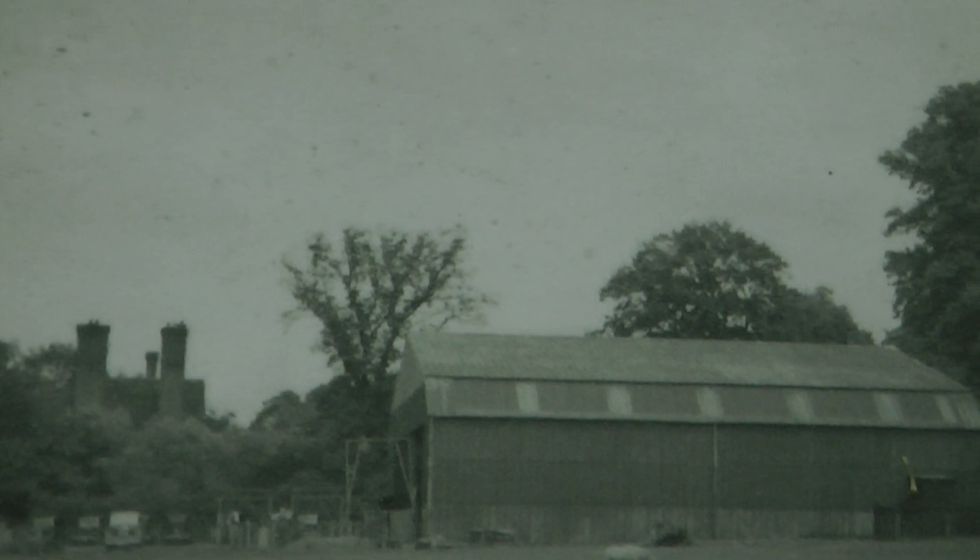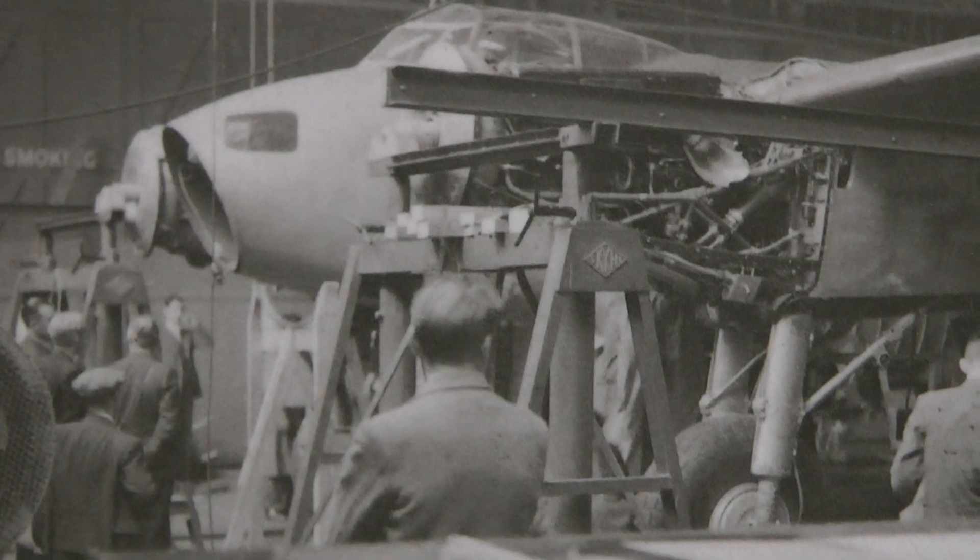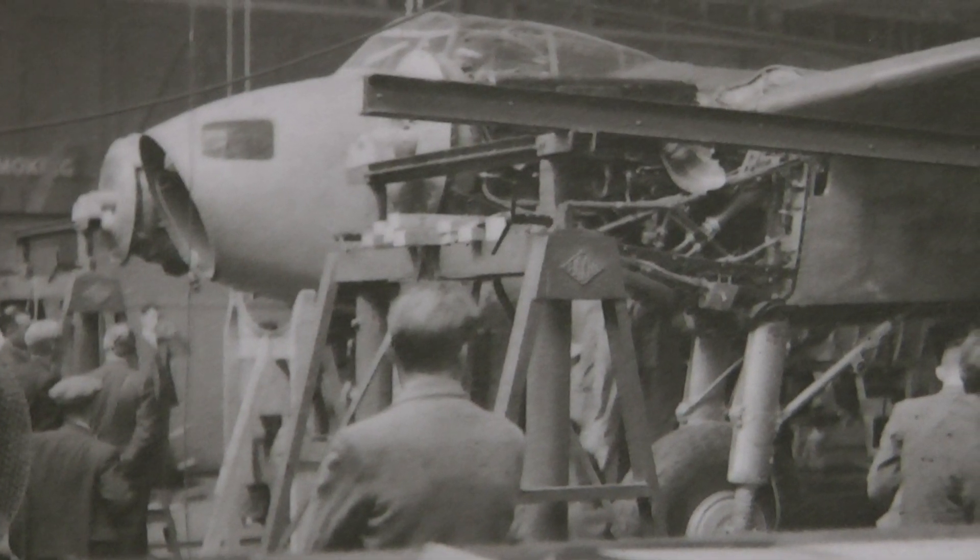They pretended to be farm workers, but somehow farm workers turning up at a barn late at night doesn't quite register. However, nobody seemed to notice that here was one of the most secret locations that de Havilland had got.